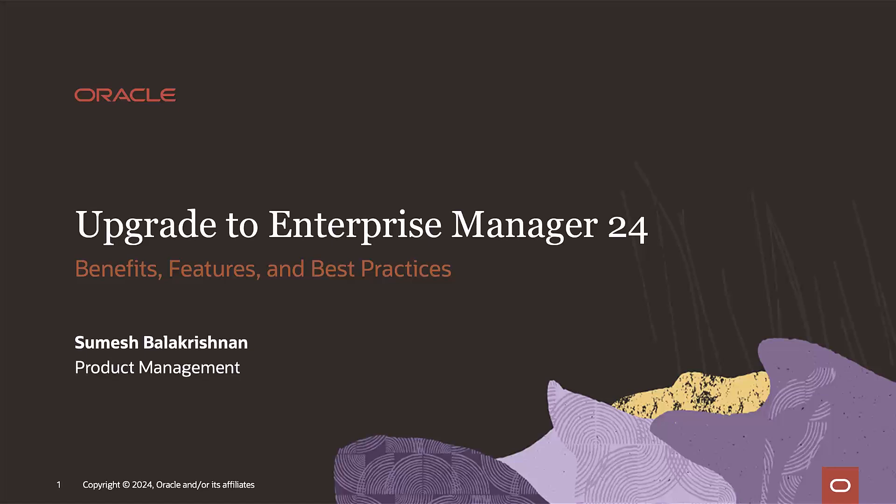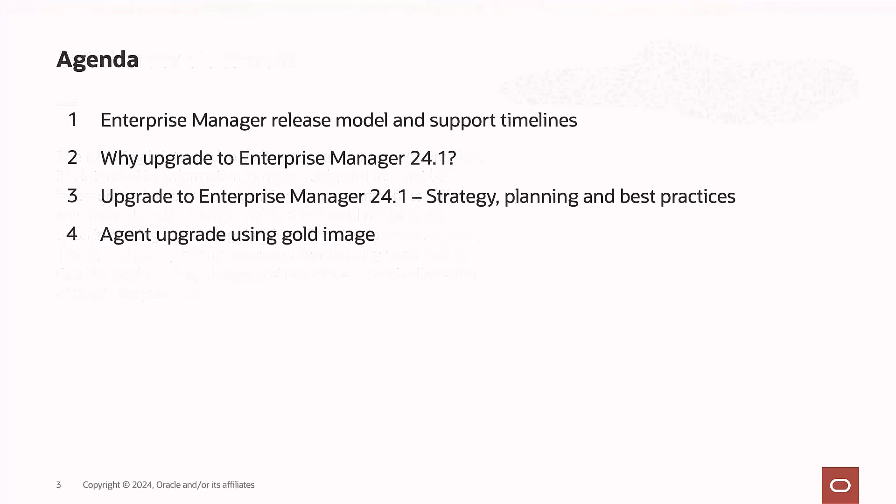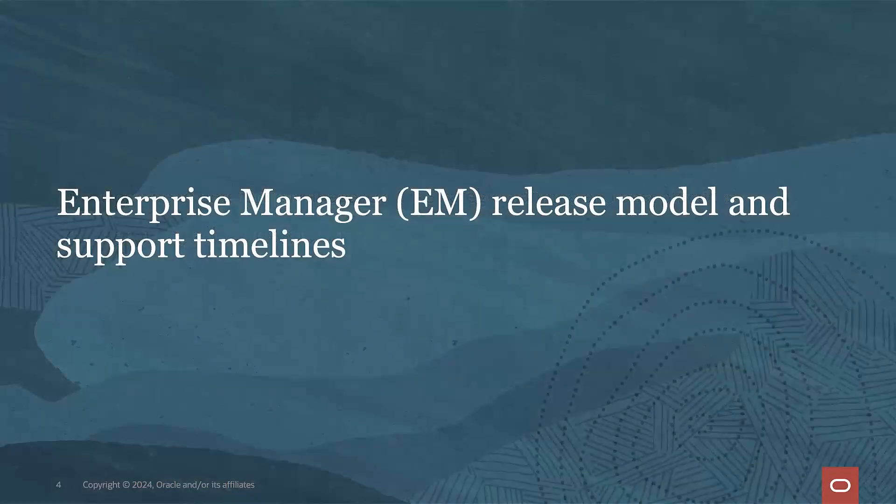Hi, my name is Sumesh Balakrishnan from the product management team. Welcome to the session about upgrading to Enterprise Manager 24 — benefits, features, and best practices. Our agenda will focus on the Enterprise Manager release model and support timelines, why you should upgrade to Enterprise Manager 24.1, upgrade strategy planning and best practices, and finally the agent upgrade process using Gold Image.